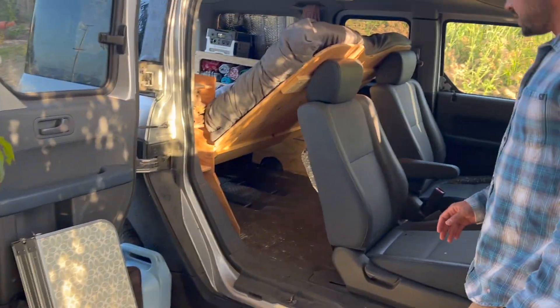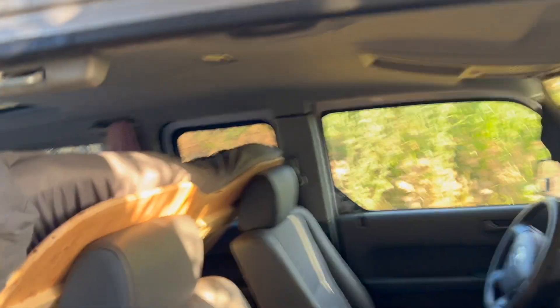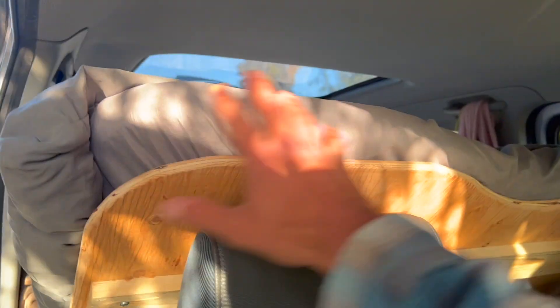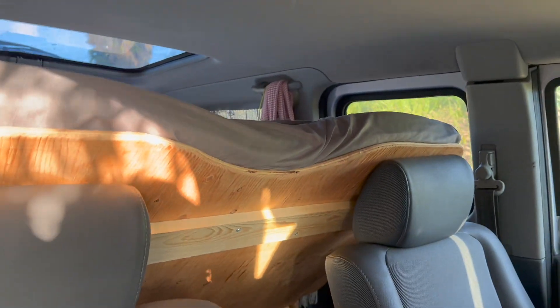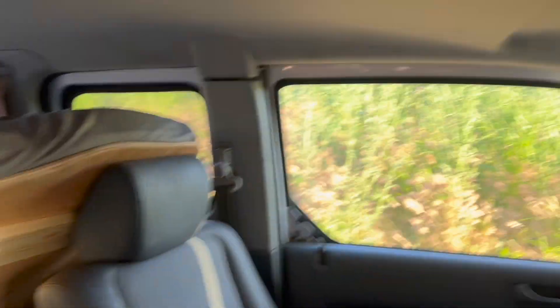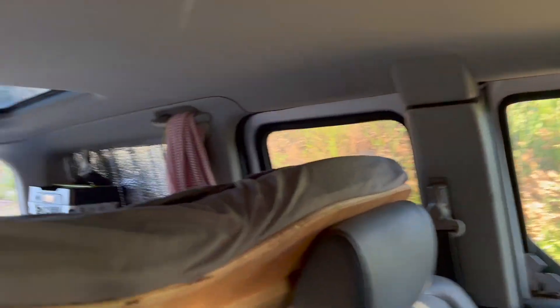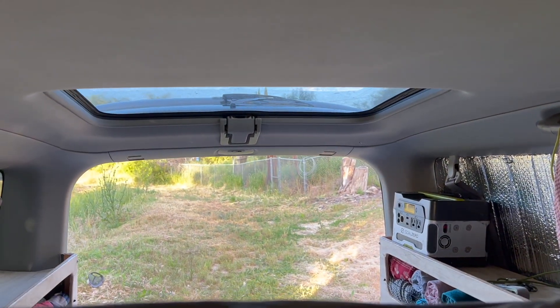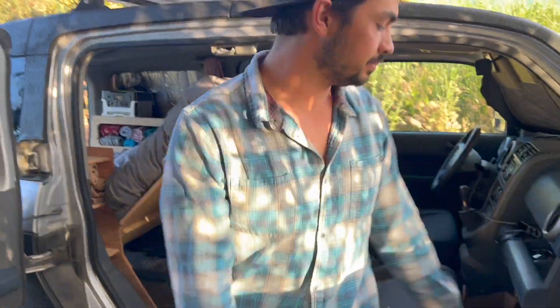You can see if you come around here — I can just take that and show — this top panel of the bed has this cutout. The mattress also has the same cutout. You'll be able to see that in the build video. But we did that so that it doesn't block the view. So you can still see straight out the back and you've got great visibility while you're driving as well.